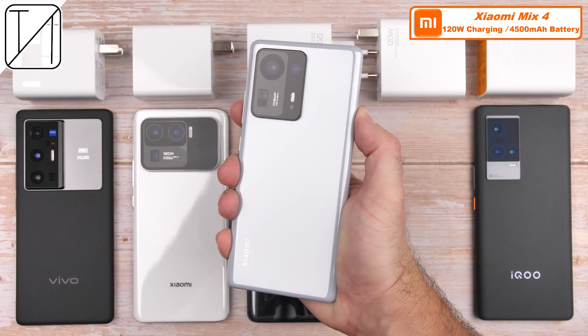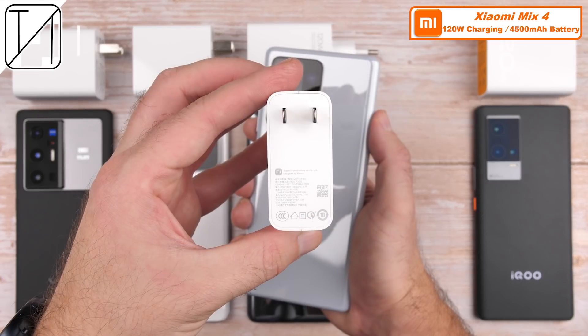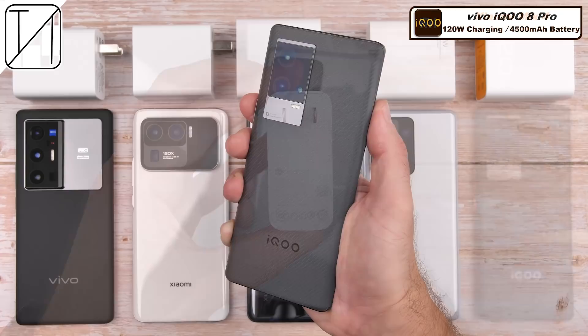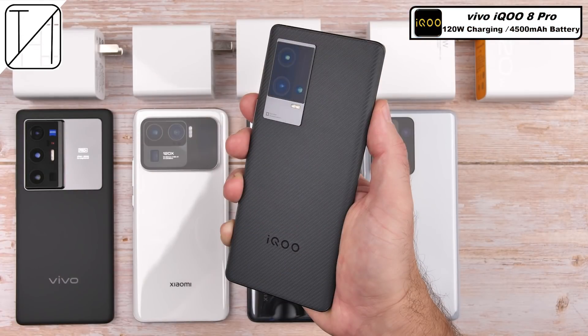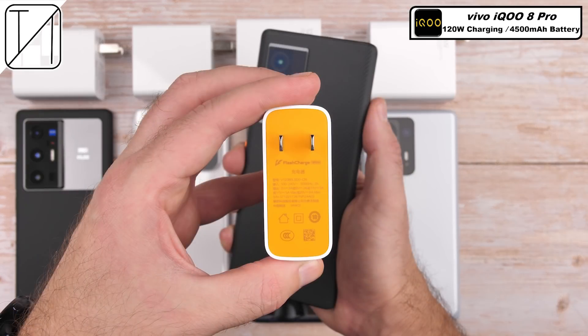Then we have another Xiaomi device, the Mix 4, which has a slightly smaller battery than its Xiaomi brothers at 4,500mAh, but keeps charging just as snappy as the 11T Pro thanks to its 120W charging capability. And lastly, we have the Vivo-made IQ8 Pro, which houses the same battery cell as its Vivo cousin at 4,500mAh, but steps things up a notch to match its Xiaomi competition by also boasting 120W charging.